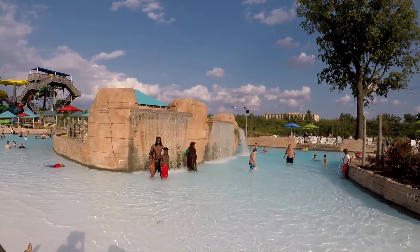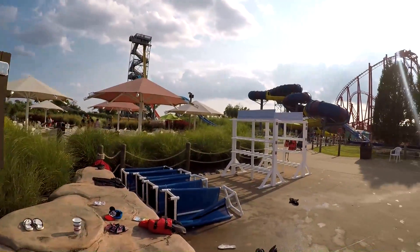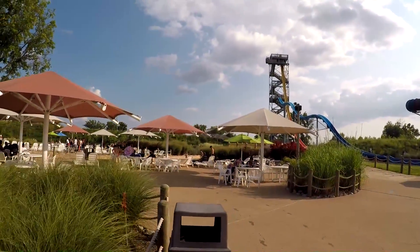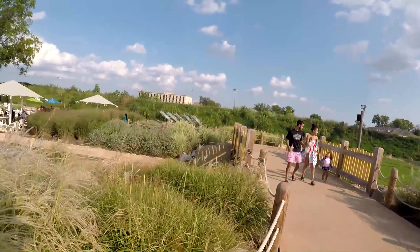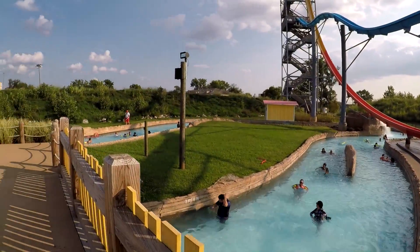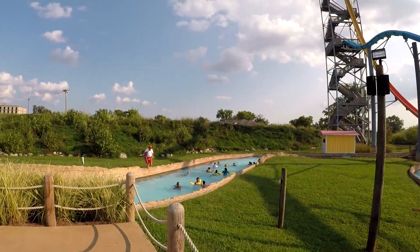There's a little waterfall right here and it continues out both left and right — they call this the Adventure River. Standing on top of this bridge you can see more of the river. It goes all the way around and comes back to the area we were just looking at, with lifeguards posted back here watching the whole stretch.